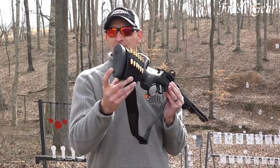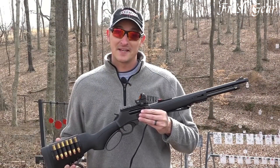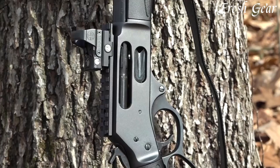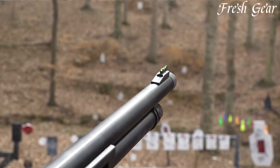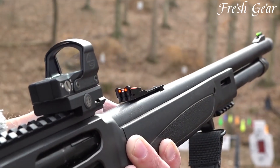The Henry X Model features a black synthetic stock with a rubber recoil pad, providing comfort and stability during shooting. With its top-mounted Picatinny rail, the rifle offers the flexibility to mount optics and other accessories. Whether used for hunting, target shooting, or recreational plinking, the Henry X Model lever-action rifle delivers a blend of classic style and modern functionality.